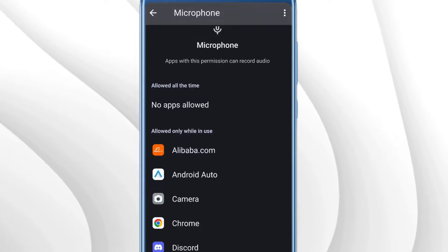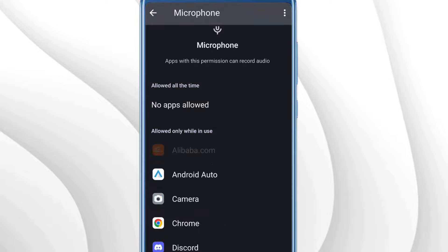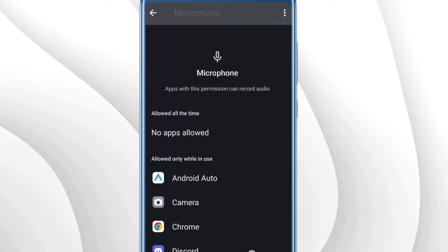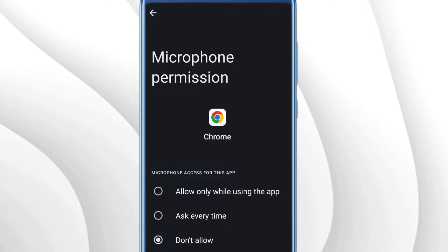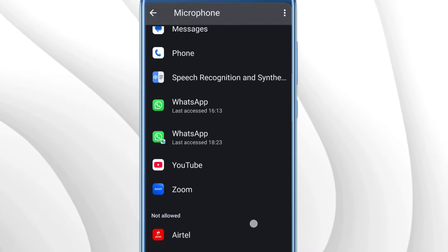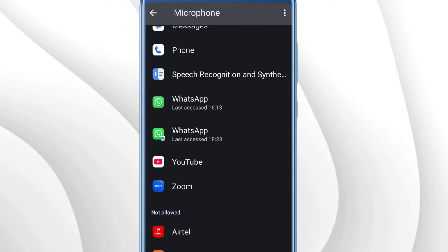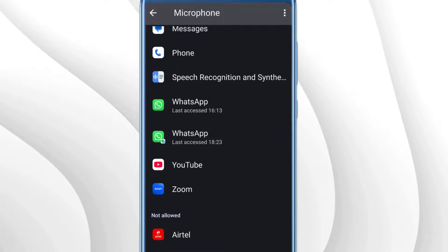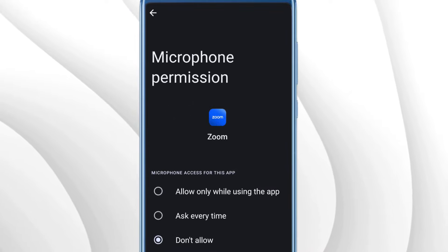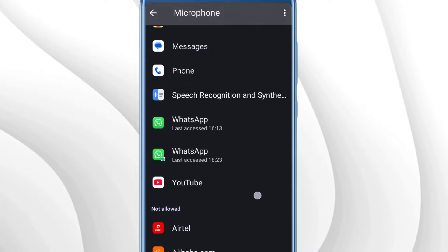Tap on each application where you don't require microphone access and choose Don't Allow. For example, Amazon Alexa — if you're not using it anymore, either uninstall it or set it to Don't Allow. Go through all your applications and disable microphone permissions for each one. Once you've made all these changes, these apps and Google will no longer be able to listen to or track your conversation, and your privacy will be maintained.